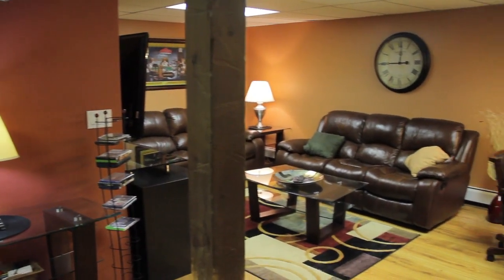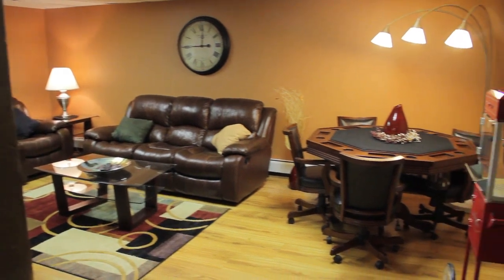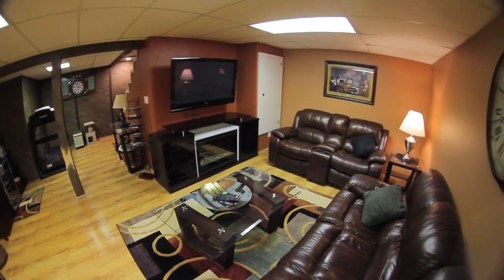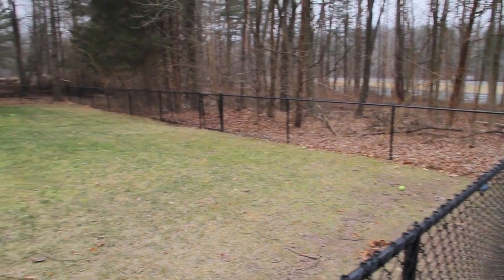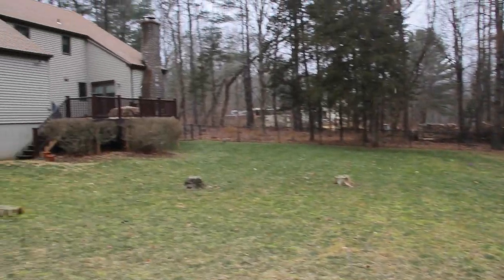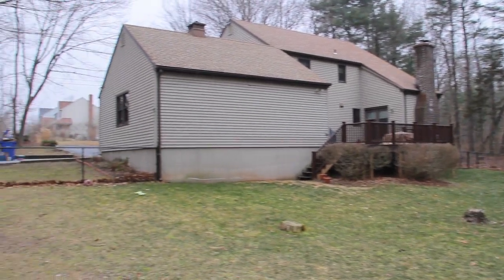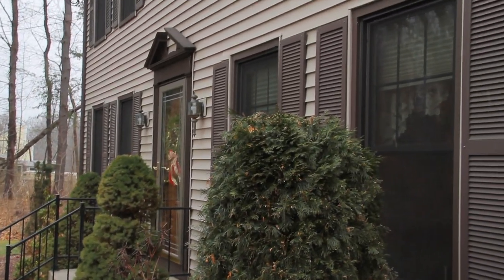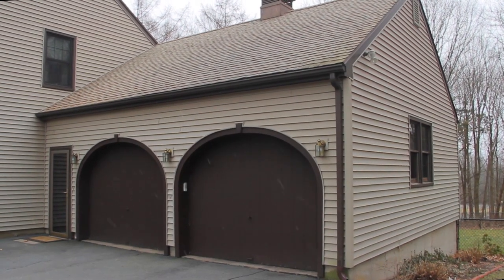Downstairs you have an unfinished space for storage, your washer and dryer, and also a finished family room in the lower level. There's a beautiful flat level backyard that's fenced in on a one acre lot, with a deck on the back for entertaining. This is a very pet friendly home, especially if you have dogs. You also have a two car garage and central air.